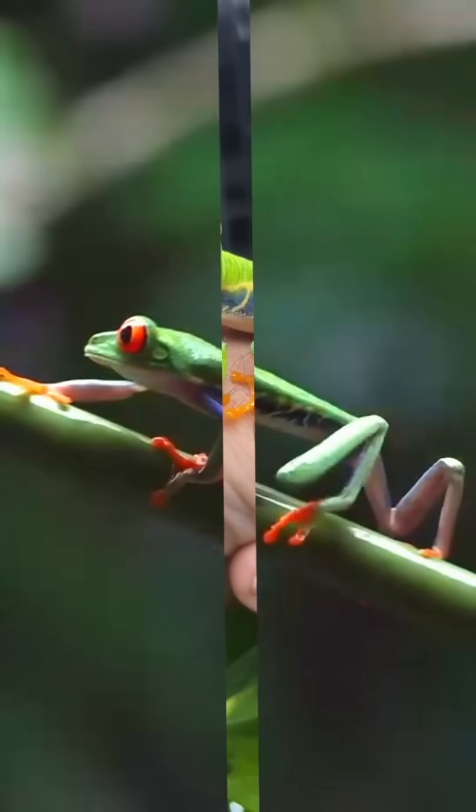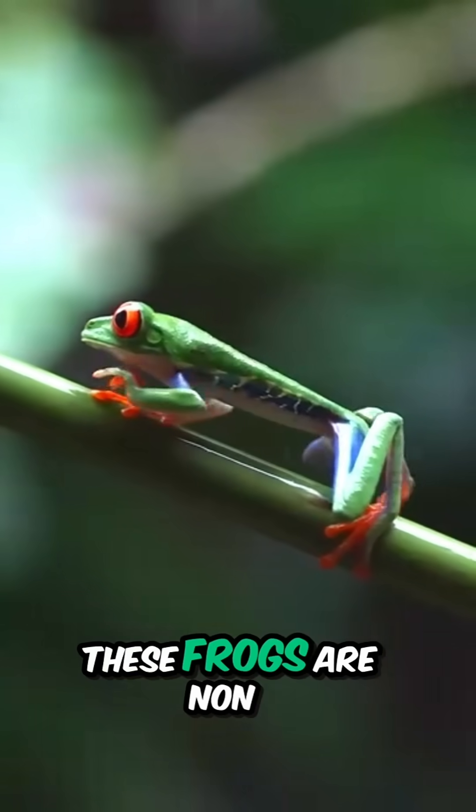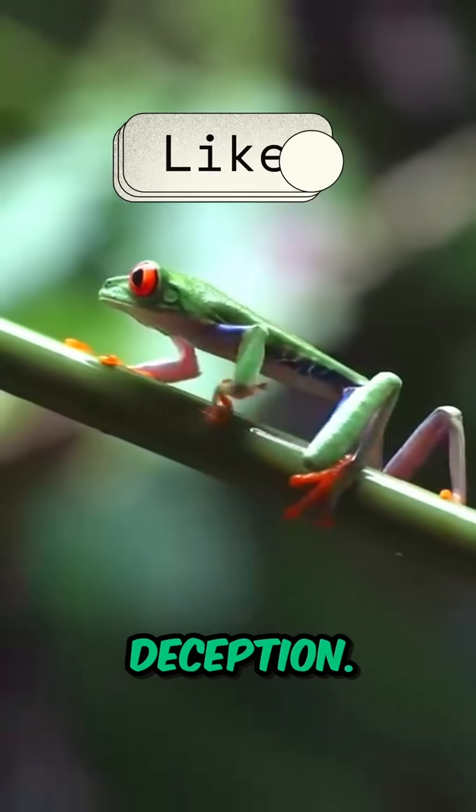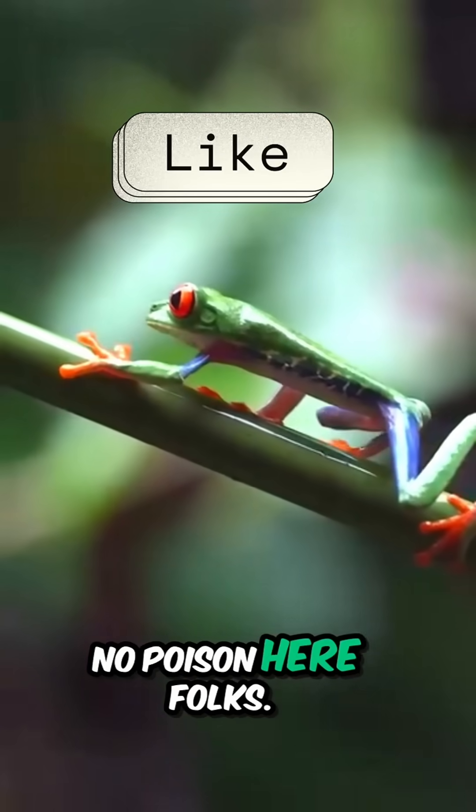But here's a twist. Despite their vibrant appearance, these frogs are non-toxic. Their colors are just a clever bluff, a masterful act of deception. No poison here, folks!